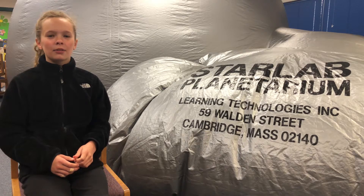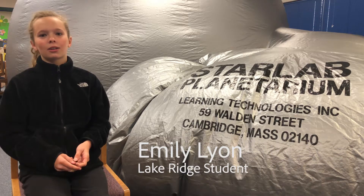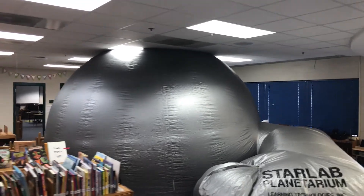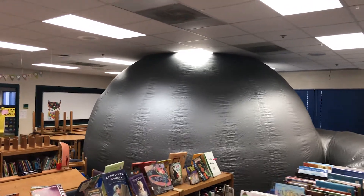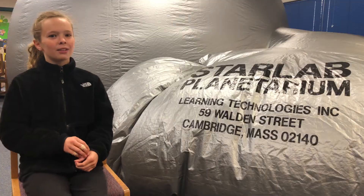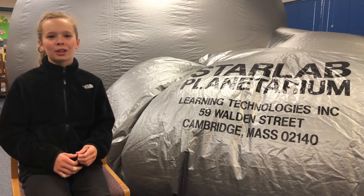I really enjoy it and it's definitely something I look forward to every year because I've been doing it since kindergarten. I would expect us to learn it out of books or watching a video, but she puts together this awesome Starlab and we get to learn it in a really fun way.